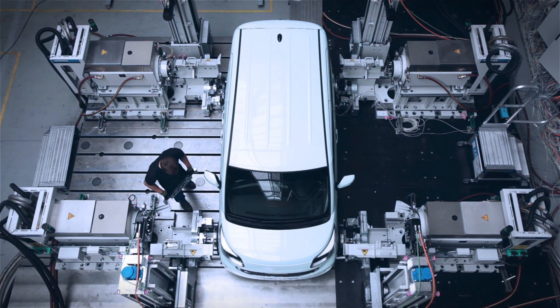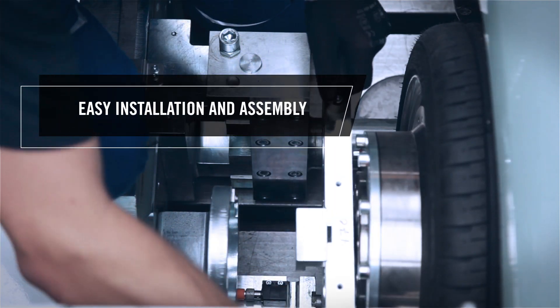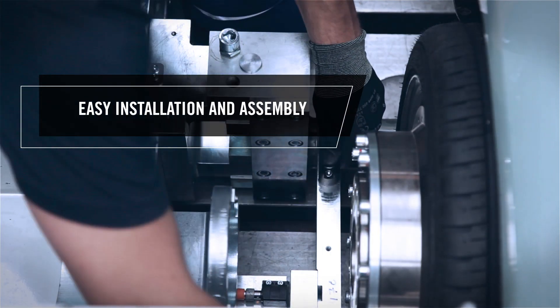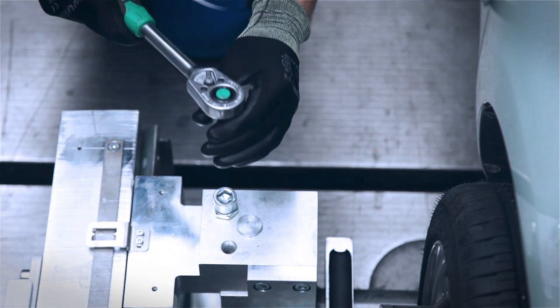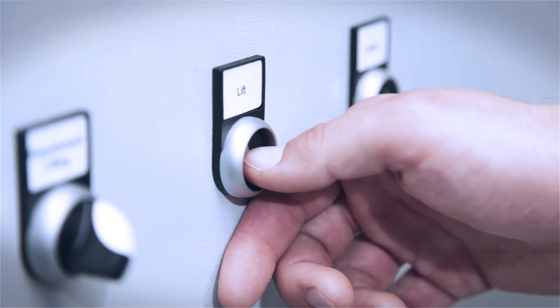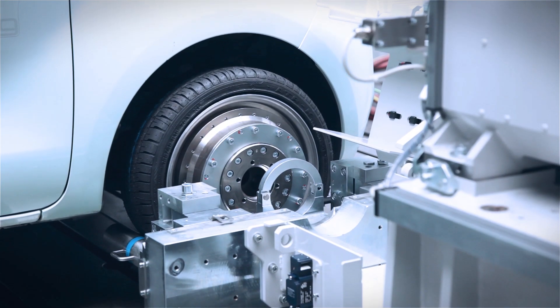Save valuable time through easy installation and assembly. Test more vehicles quickly, thanks to minimized setup times. Titan Powertrain VSL can be retroactively installed in your existing test cells.